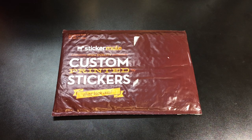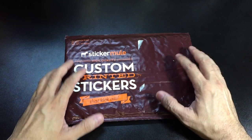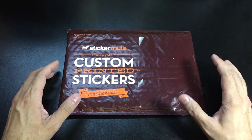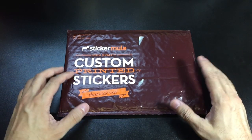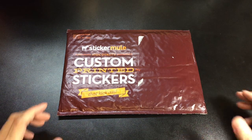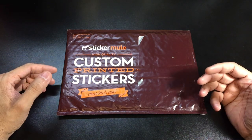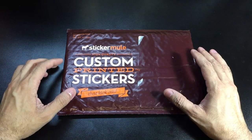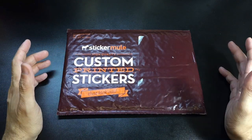I came across this company called Sticker Mule on Instagram and I started looking through some of their pictures and some of the different stickers they had made up for people. I've always been a big proponent that stickers are a great way of advertising either your company or your YouTube channel. Custom stickers say a little bit more than just your regular standard stickers.